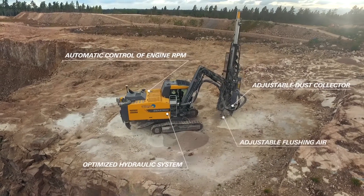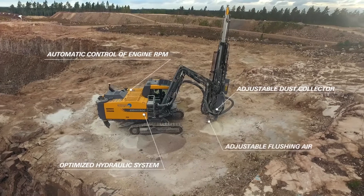The SmartRock has four major and unique technologies that specifically manage fuel consumption.